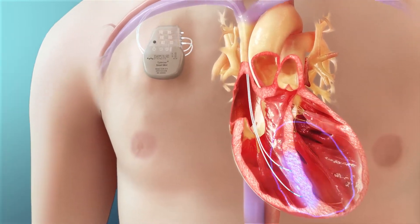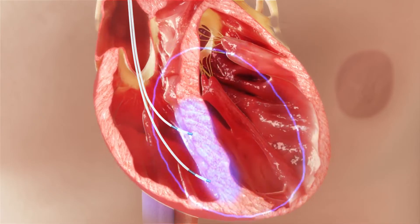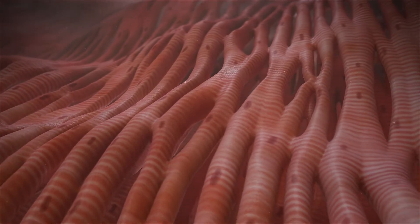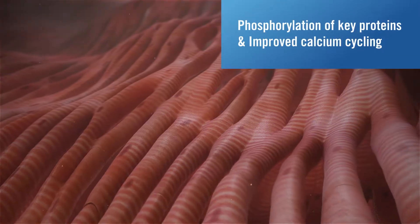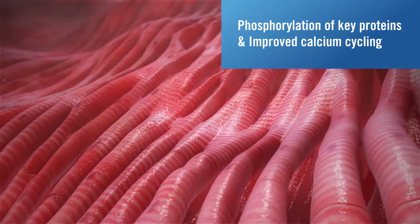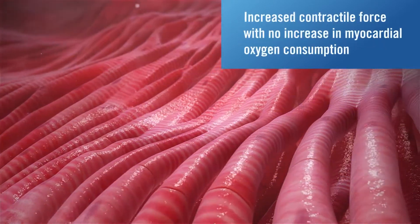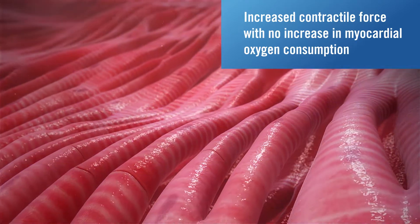Basic studies performed in animals show that within minutes the electrotonic signals spread locally and myocardial cells experience rapid changes in their biochemical activity, such as phosphorylation of key proteins and improved calcium cycling. This was demonstrated to lead to increased contractile force with no increase in myocardial oxygen consumption.